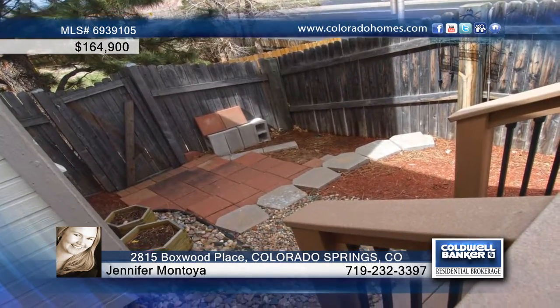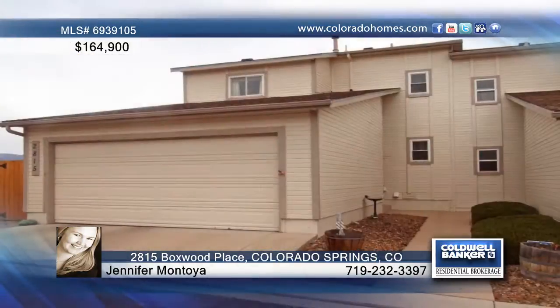Enjoy a Trex deck in a small private backyard. Call Jennifer Montoya before this one is gone.